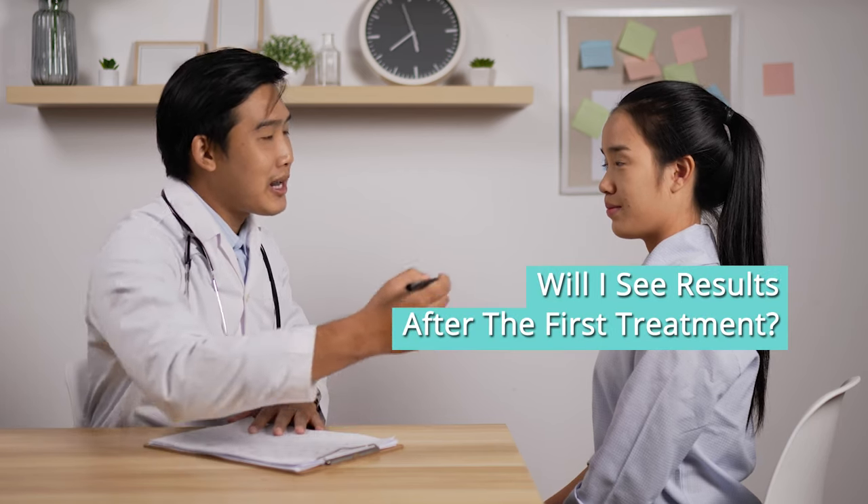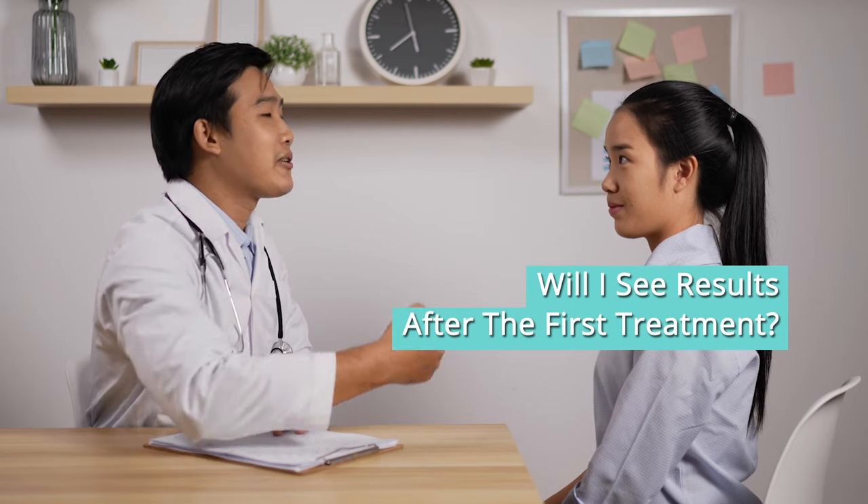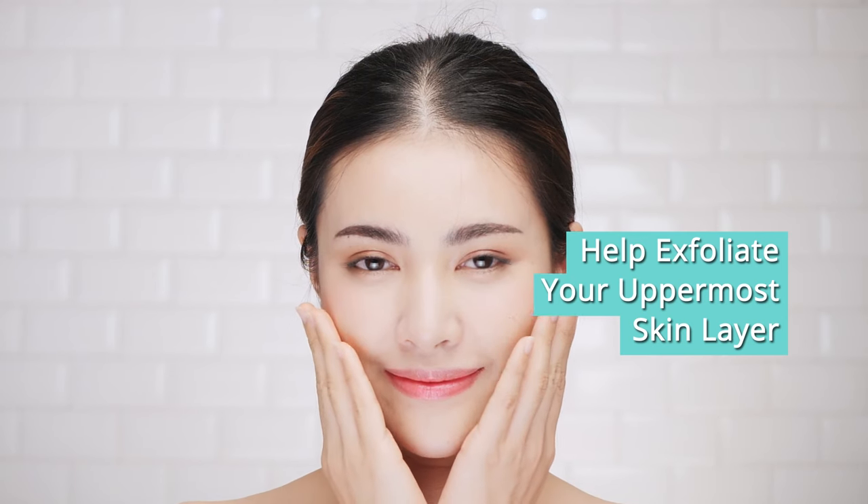Another commonly asked question that we get from our patients is whether or not they'll be able to see results after one treatment. Generally, after your first treatment of laser, you will see a brighter skin tone with a cleaner appearance, as the laser will help to exfoliate the most superficial layer of your skin.